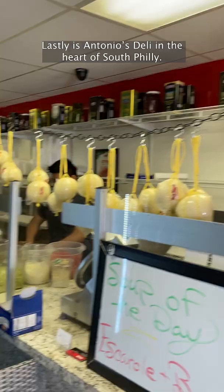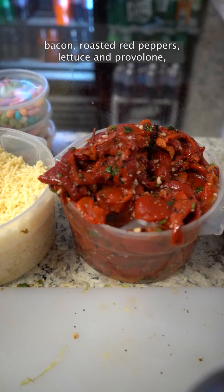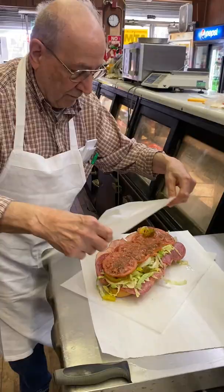Lastly is Antonio's Deli in the heart of South Philly. Antonio's assembles his popular hoagie with fried tomatoes, bacon, roasted red peppers, lettuce, and provolone, all wedged between a freshly baked roll from Sarkone's Bakery.